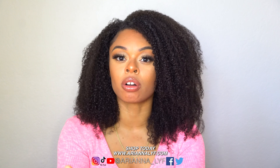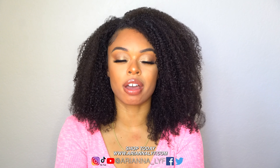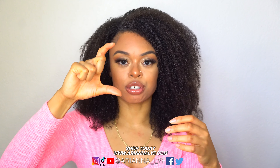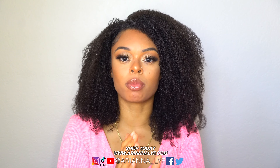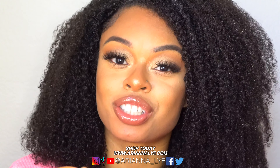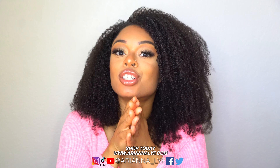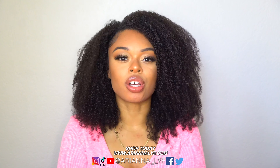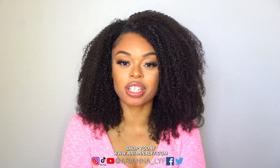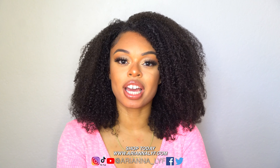Tip number one for transitioning is to keep your hair in protective styles. As long as you have straight ends, the more that you have your hair out — natural on top and straight on the ends — the more risk you have for damage and breakage. That line of demarcation is where you'll get most of your breakage, and it's a real struggle. Keep your hair in a protective style for as long as possible while transitioning to minimize breakage.